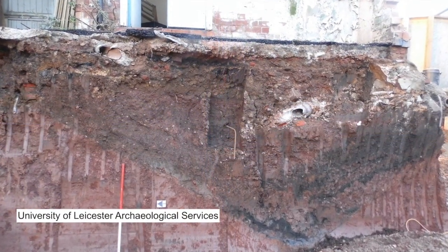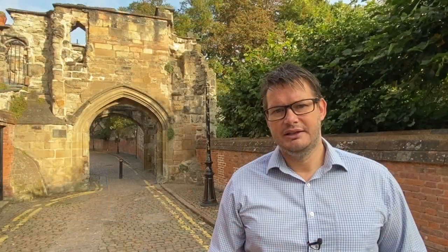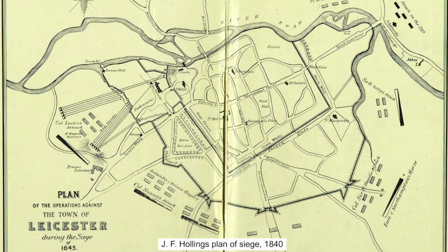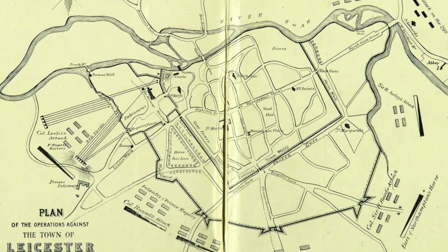Work then began in earnest on improving the town's defences, with a series of huge defensive ditches and earth walls created surrounding the town in a formation similar to those around the town of Newark at the time. Although recent excavations have shown us the locations of some of these defensive ditches, the evidence for most has been erased over time, leaving James Hollings's plan as perhaps the most accurate illustration, although even this was drawn 200 years after the fact in 1840.